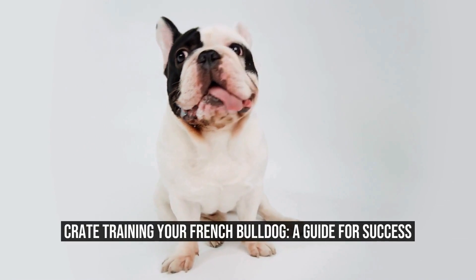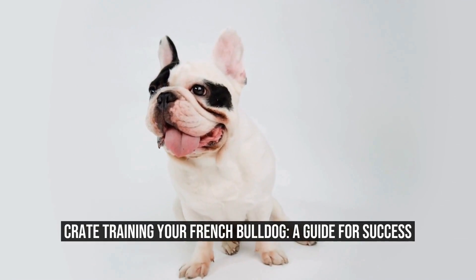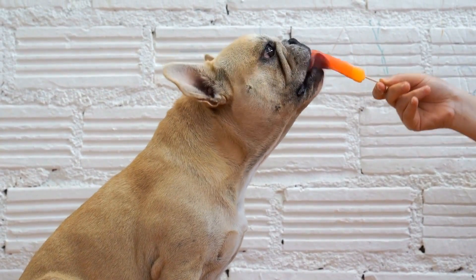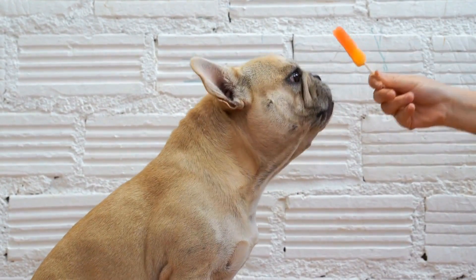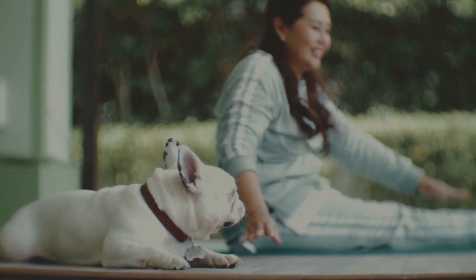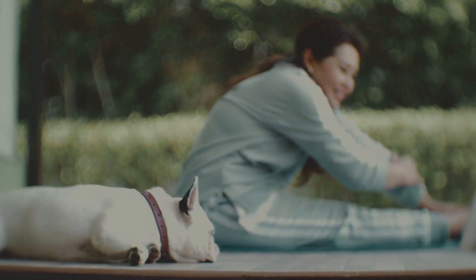Crate training your French Bulldog: a guide for success. French Bulldogs are a popular breed known for their adorable appearance and friendly nature. However, like any other dog, they require proper training to ensure they become well-behaved members of the family. One common training method often discussed among dog owners is crate training.